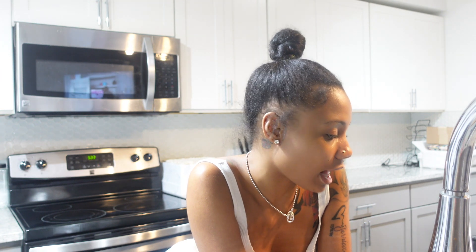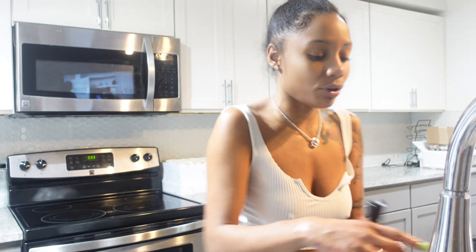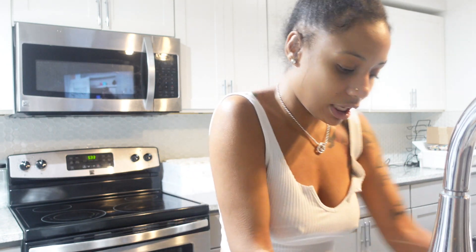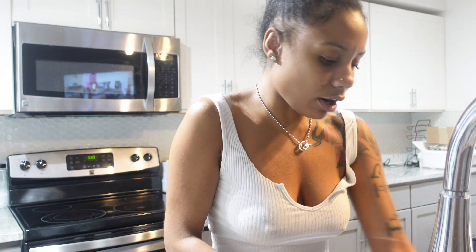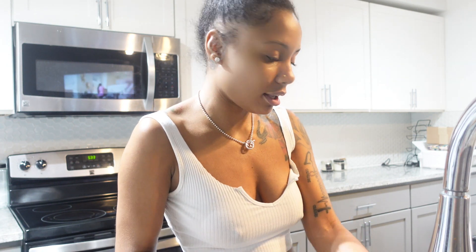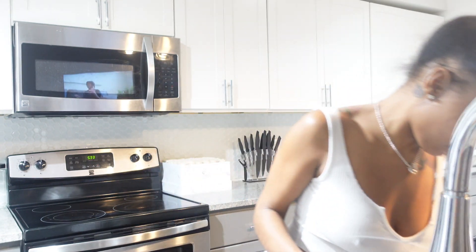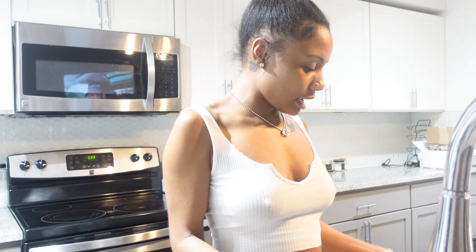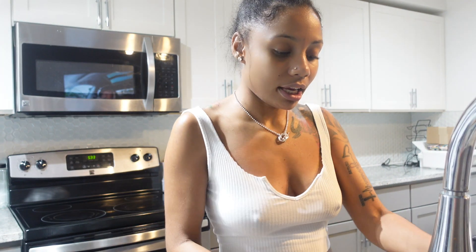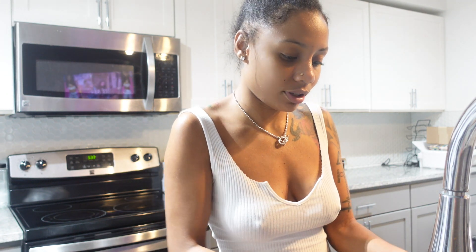I cannot thank y'all enough. I'm doing a giveaway — I'll figure out tonight what I'm giving away, but the rules will be posted. I cannot believe I hit 10K. Today is June 22nd and I hit 10K on June 22nd at 12:12 a.m. Ain't that some shit? That's crazy! But I'm going to finish cleaning up and then I'll call y'all once I'm done.